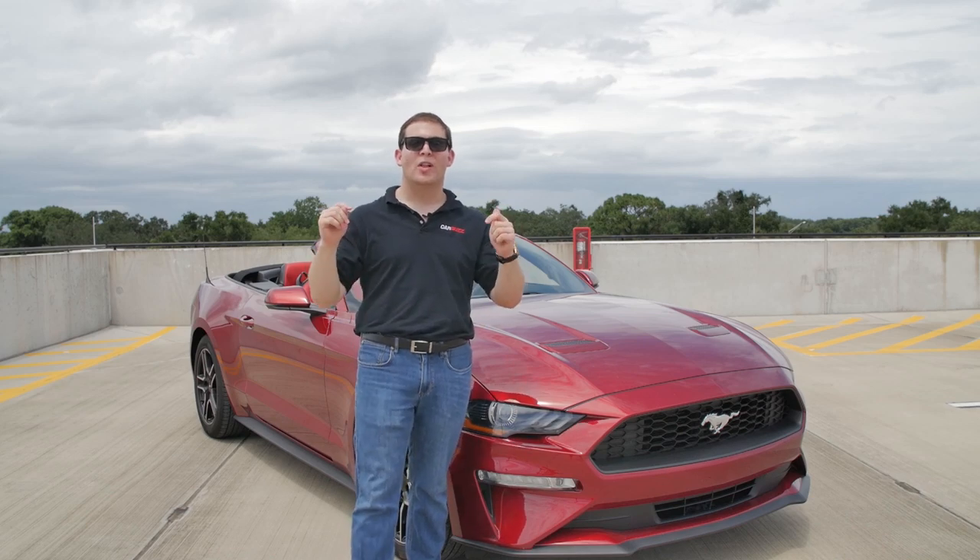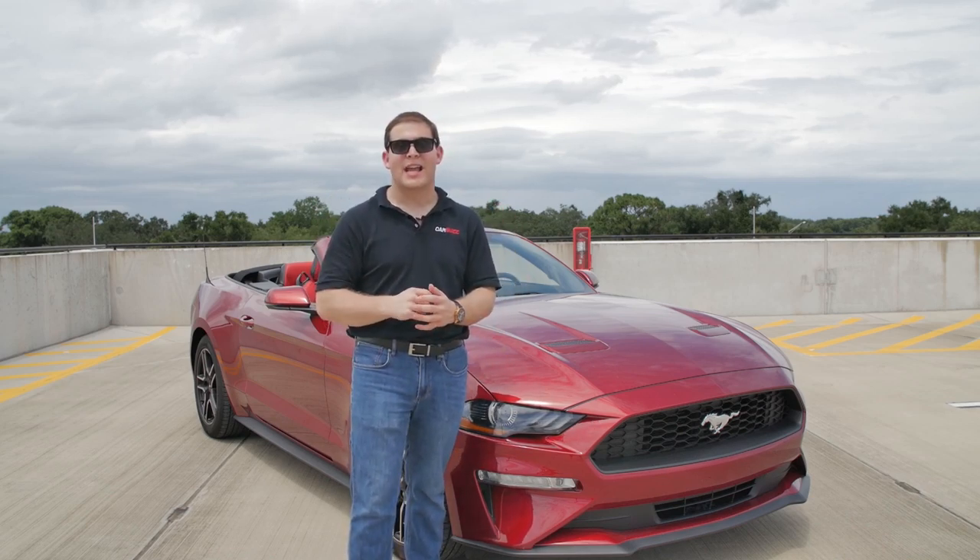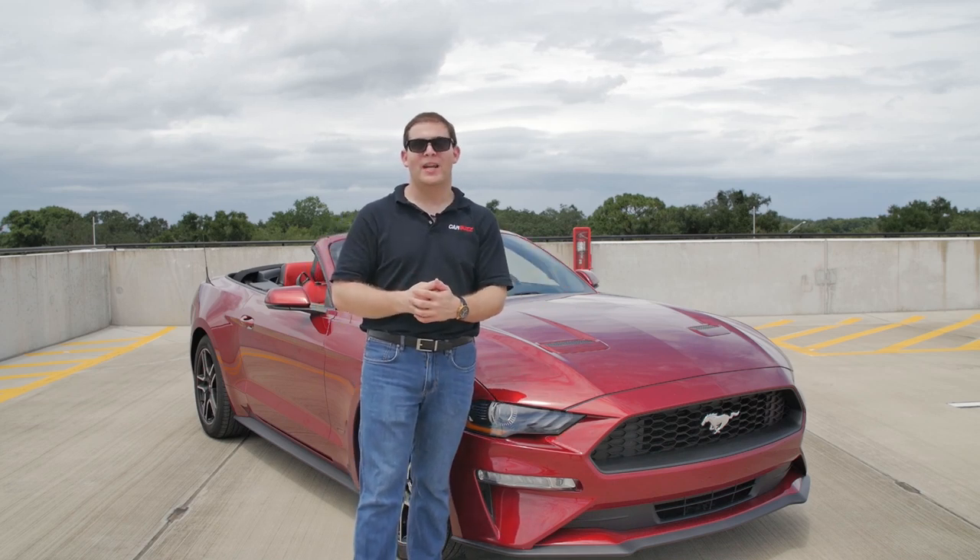Before we do, be sure to click the link in the description below to get all the best deals on the Ford Mustang over at CarBuzz.com. Now let's go drive this pony.